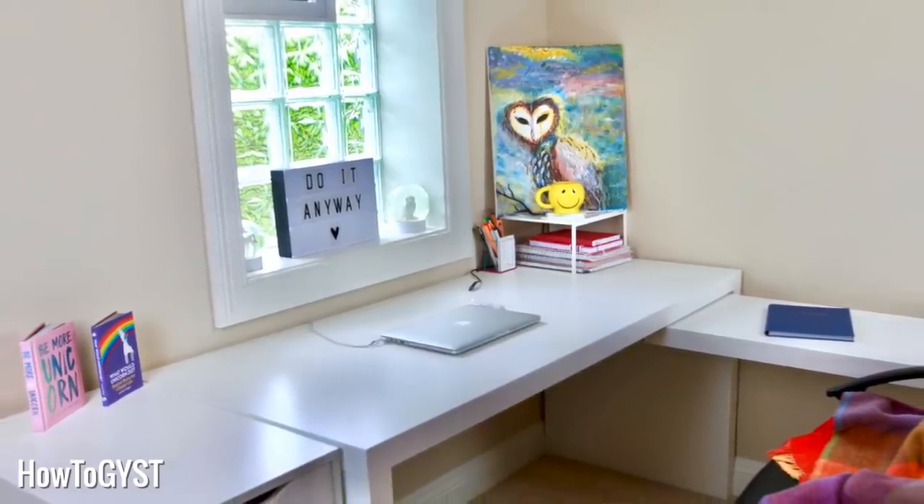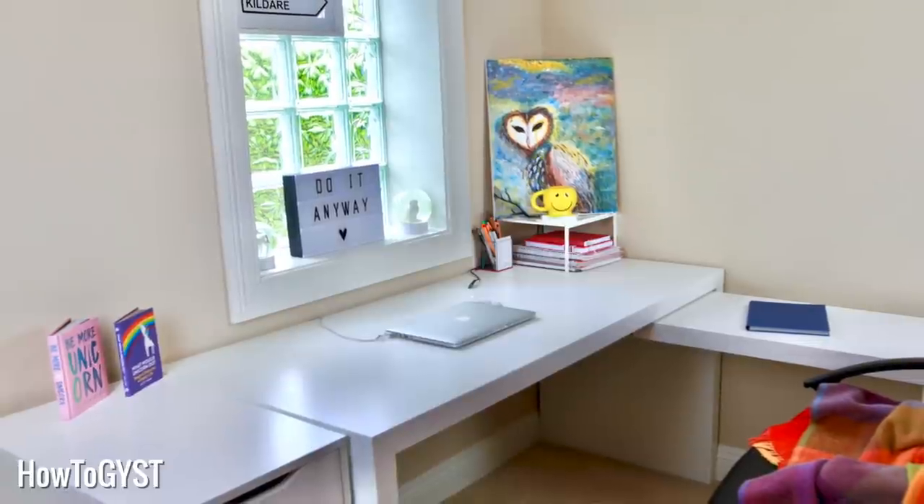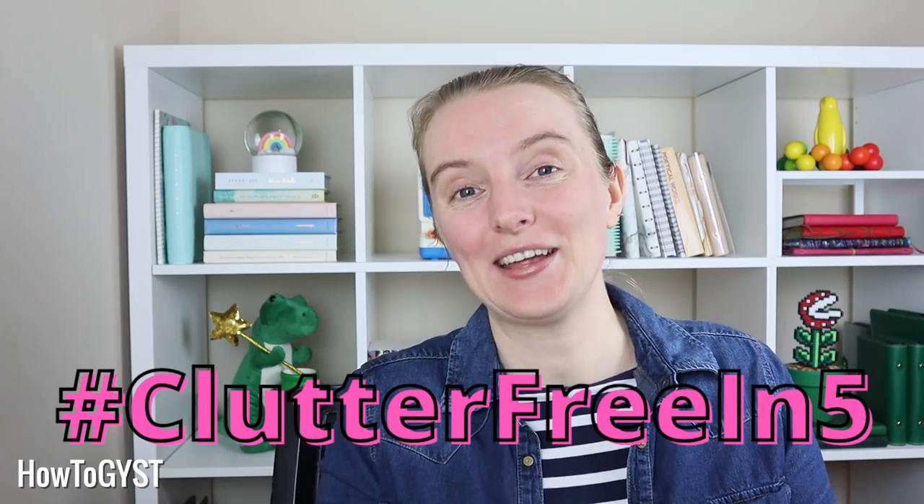Hi guys, it's Laura. Even though I don't have a huge amount of decor and overall I'm pretty minimalist, this was still a problem for me, but a few weeks ago I cracked it. So that's what we're going to be talking about today — all of those little knickknacks that are taking over your home. It is day 26 of the declutter challenge, clutter free in five.